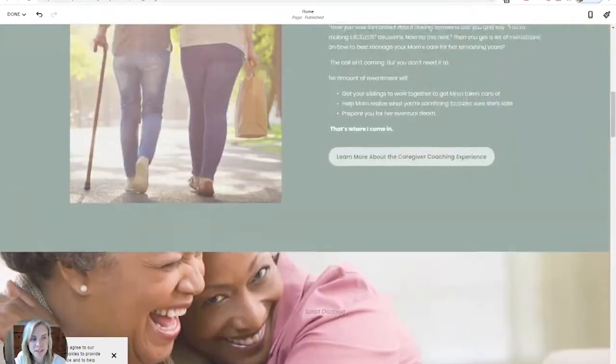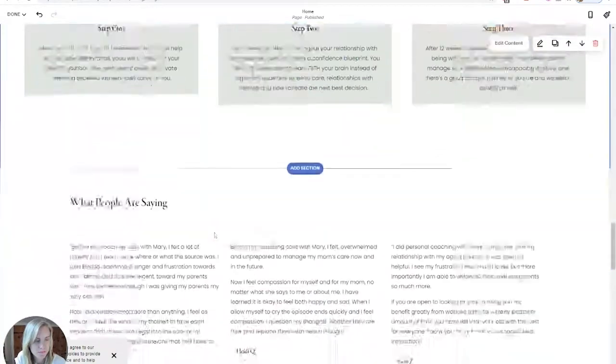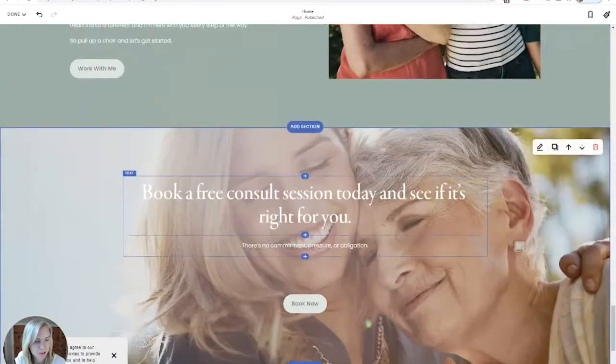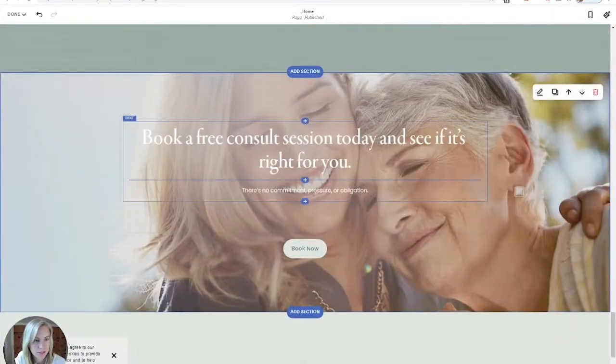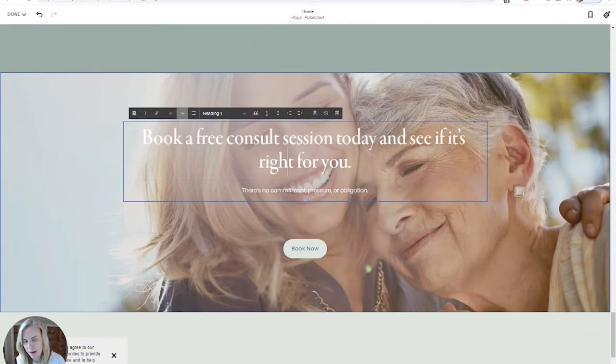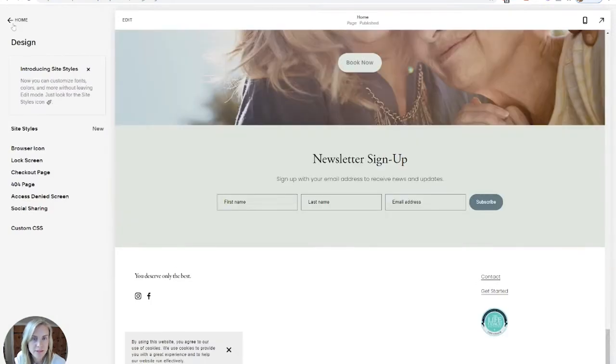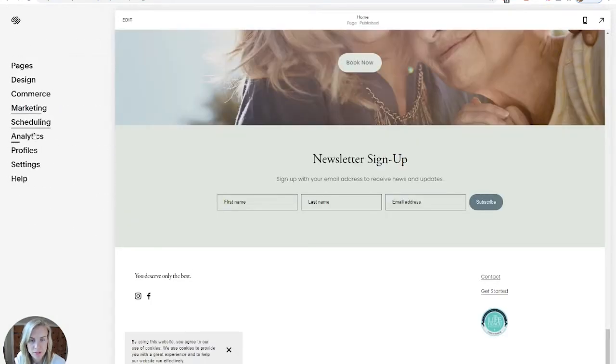So you can see nice layouts. A lot of this is not too much custom — it's using the layouts that Squarespace does provide. And as you can see, you just click and edit. Nice interface, easy click and edit — definite pluses.